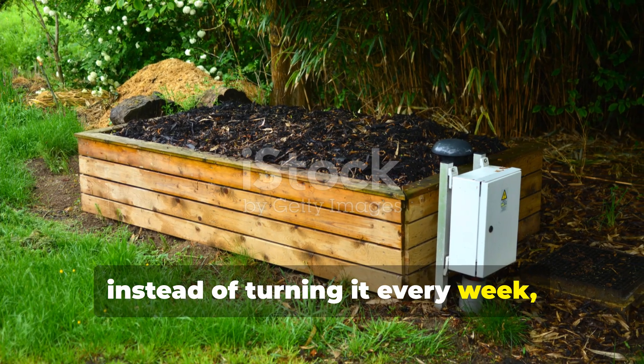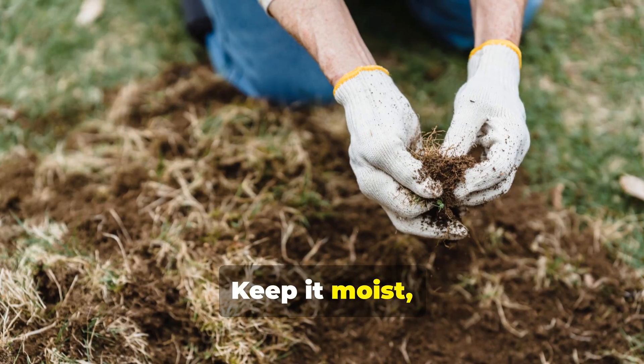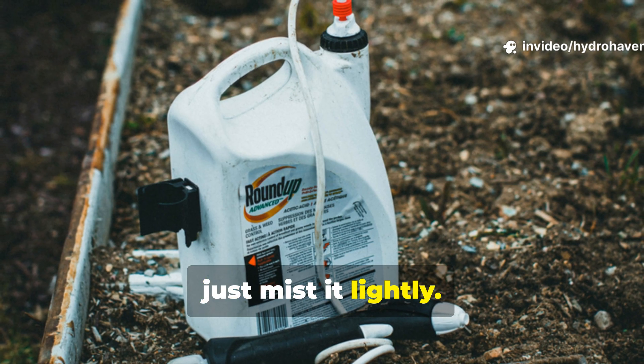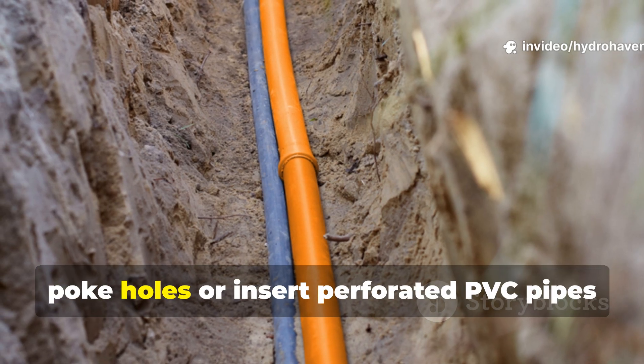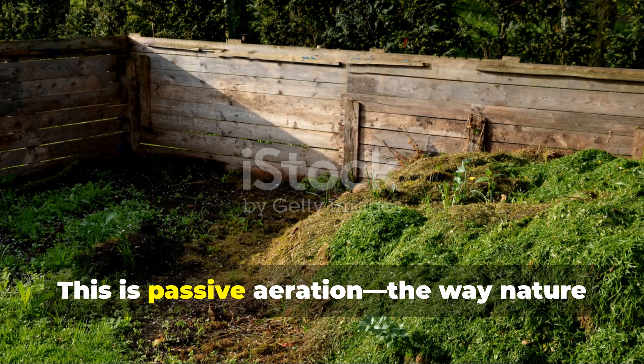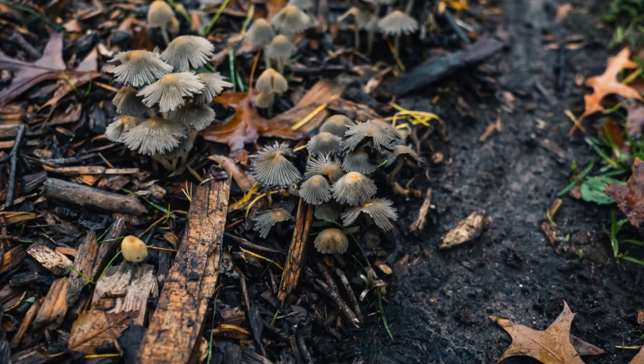Instead of turning it every week, let it breathe on its own. Keep it moist like a wrung-out sponge. If it starts to dry, just mist it lightly. If it smells anaerobic, poke holes or insert perforated PVC pipes to help airflow. This is passive aeration — the way nature does it.